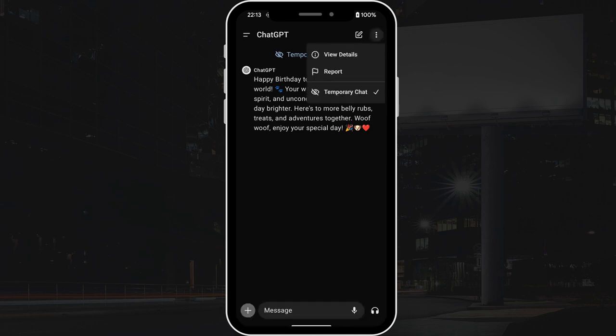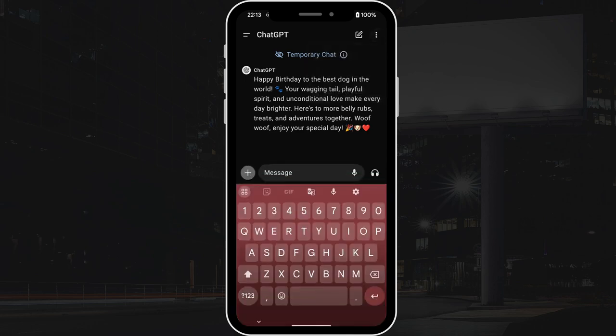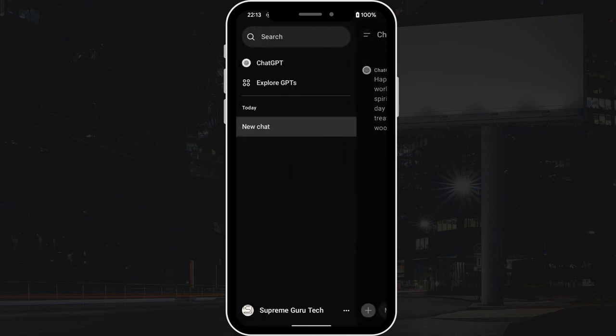So if you're interested in keeping your ChatGPT conversations private, then give the temporary chat feature a try.